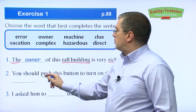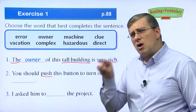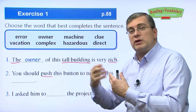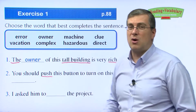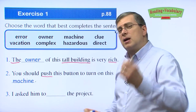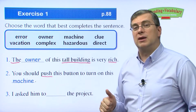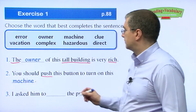Number two: 'You should push this button to turn on this blank.' What do you turn on by pushing a button? When you push a button, it makes electricity go to something — probably a thing that uses electricity to do people's work. We call that thing a machine. Your computer is a machine — push a button, it turns on. Your vacuum cleaner is a machine with a switch or button. So: 'push this button to turn on this machine.'